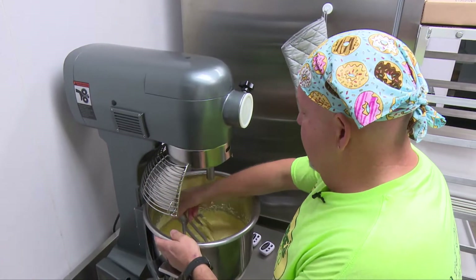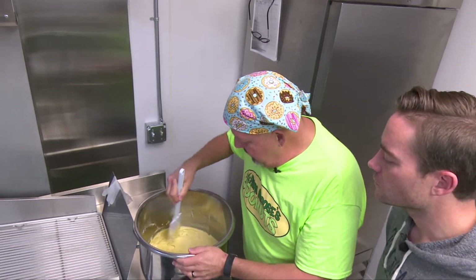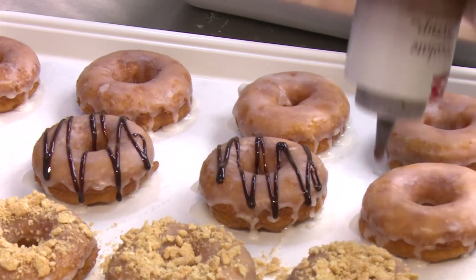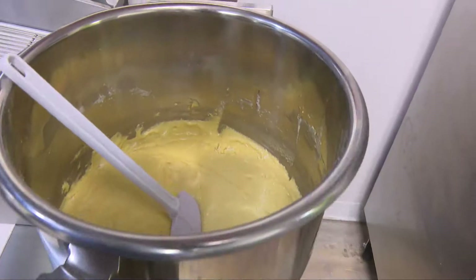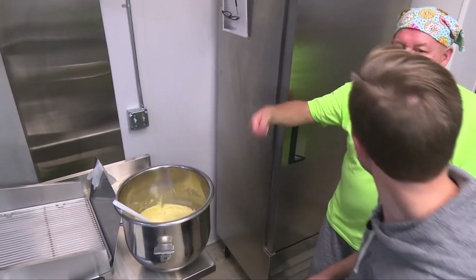When I arrived, Moose was already hard at work preparing today's batch. And I soon found out there's a lot more that goes into creating delicious donuts than I originally thought. There's a lot of science that goes into making donuts. Yeah, I didn't realize that there was that much chemistry involved in this. A lot of different tries. I was kind of going like this, which I realized was putting air into it.